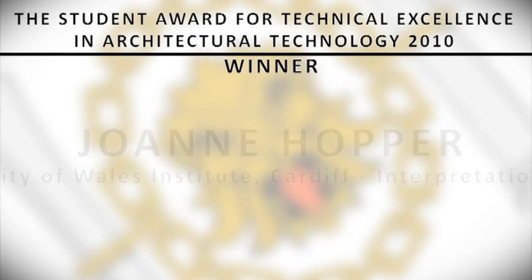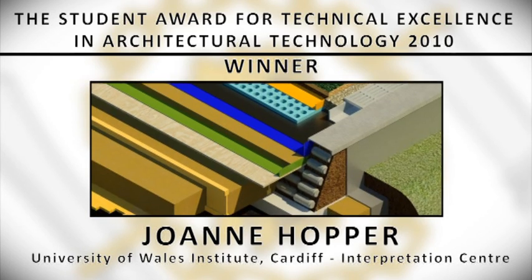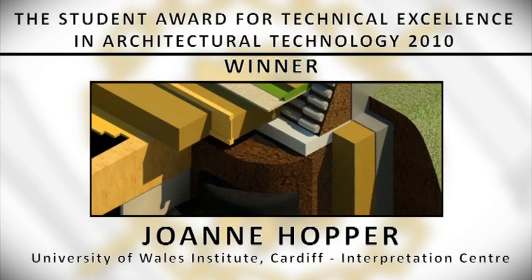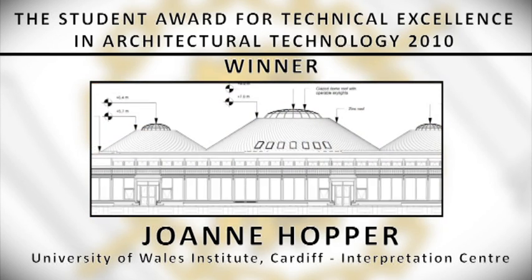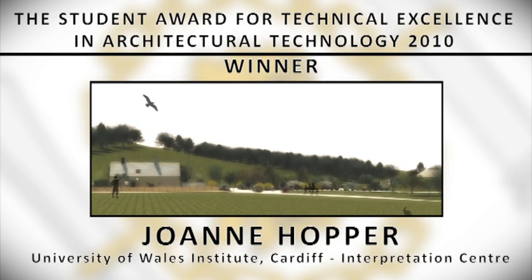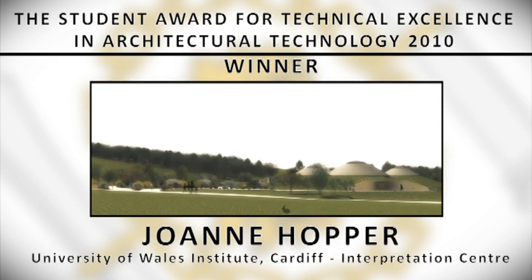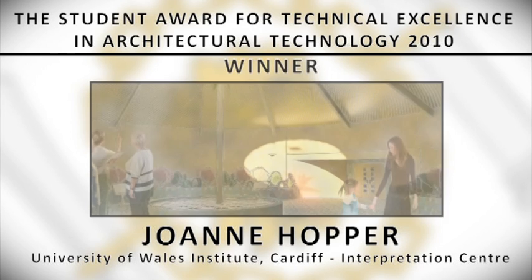Winner: Joanne Hopper from the University of Wales Institute Cardiff for the Interpretation Centre. The winning project was a response to the client's brief for an interpretation centre and the constraints of the site. The scheme considers all aspects of sustainability by considering local habitats, use of recycled and natural materials, on-site energy generation, and an opportunity to generate additional income for reinvestment into the National Botanic Gardens of Wales — a project which won the Institute's Open Award in 1998.